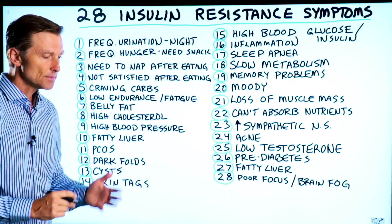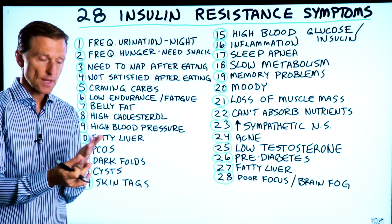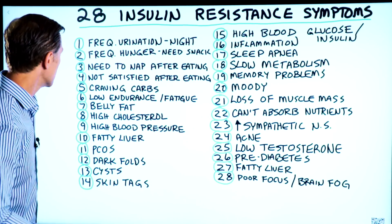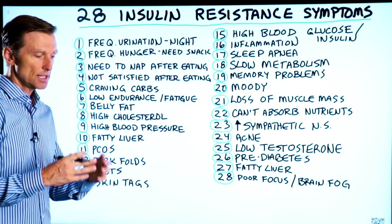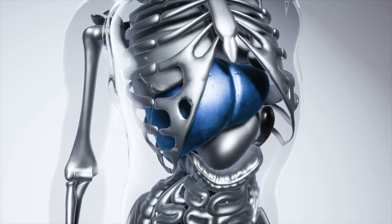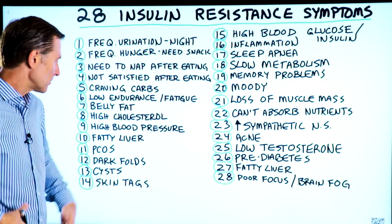Number eight, high cholesterol, high triglycerides, low HDL, and high LDL. Number nine, high blood pressure — the arteries get stiff. Number ten, a fatty liver, which then spills off and forms fat around the gut.